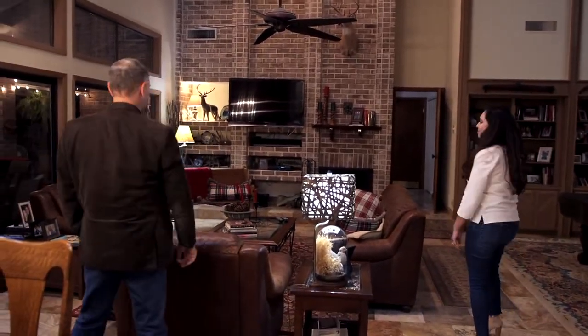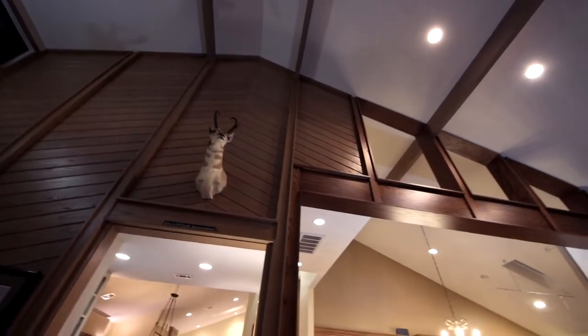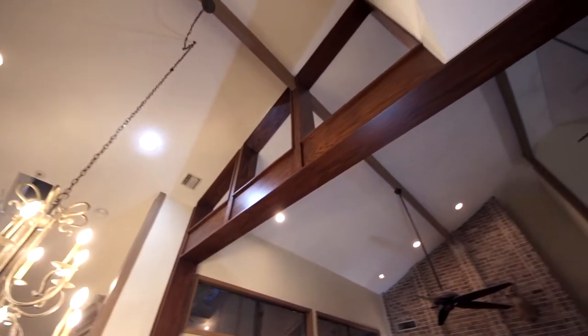What a beautiful opening. For entertaining, even when they're in the summer in the pool, they can open the doors and it makes it even bigger. It's like we added square footage to the home just by taking the walls away. It's going to function like a different home now.